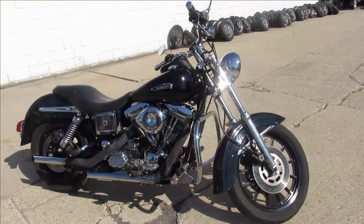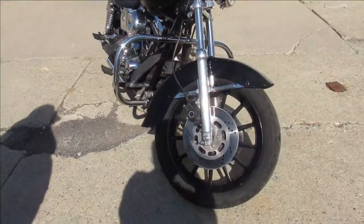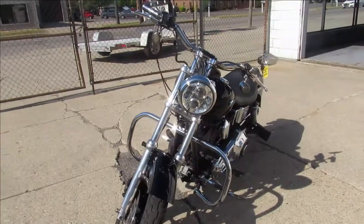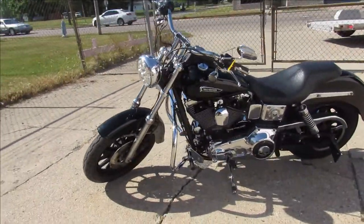Hey guys, ApprovalPowerSports.com here, doing some videos on a Harley. We just got in one sharp bike here guys — 1997 Harley Davidson Dyna Superglide for sale, got that Evo motor, hard to find bike, and really hard to find this nice.